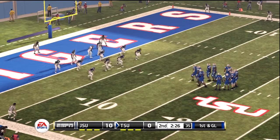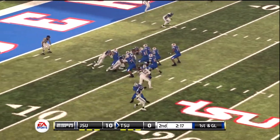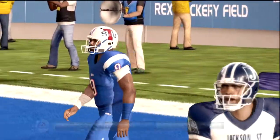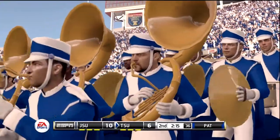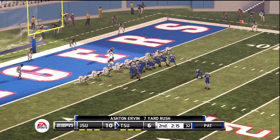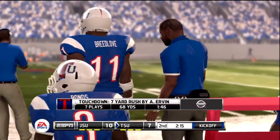Here they go — first and goal, down by a couple of possessions. Irvin with a nice play fake, keeps it, and he's got a touchdown. He was looking and looking, and he finally said to himself, I'll just take this thing myself — nice decision-making. They'll try the point after, and he hits the PAT. It was a seven-play, 68-yard drive, and a touchdown's the result.